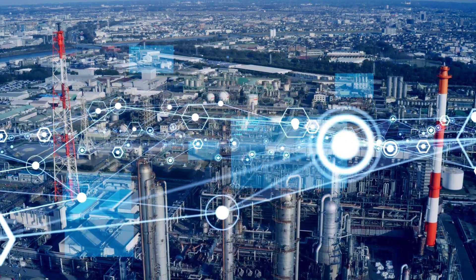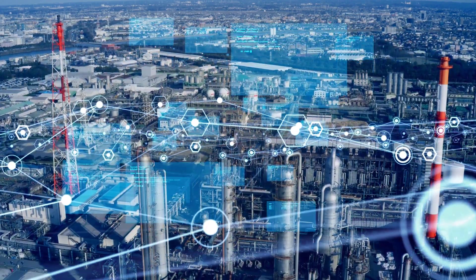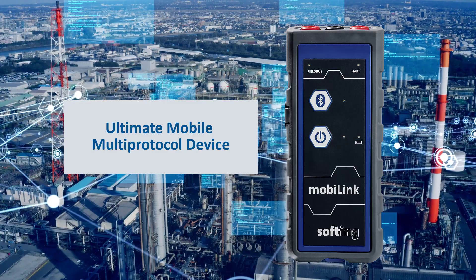In the fast-paced world of the process industry, efficiency and versatility are important. That's why we have the MobiLink, the ultimate mobile multi-protocol device that will transform the way it works in the field.